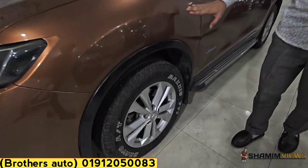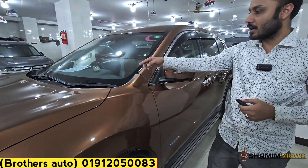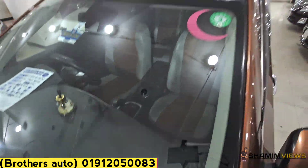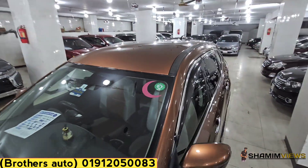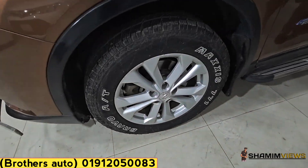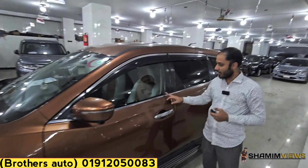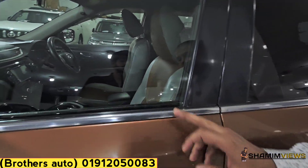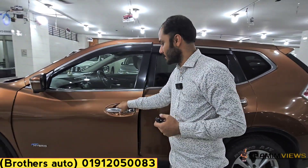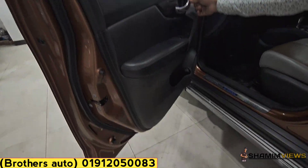Look at this — the body and tire condition are very good. The original glass is intact. This is a doctor's personal use vehicle. The tire plus alloy rim condition is very fresh. On this side you can see the rain visor plus side glass — it is original. The doors with moldings are in great condition, and the glass looks clean throughout.